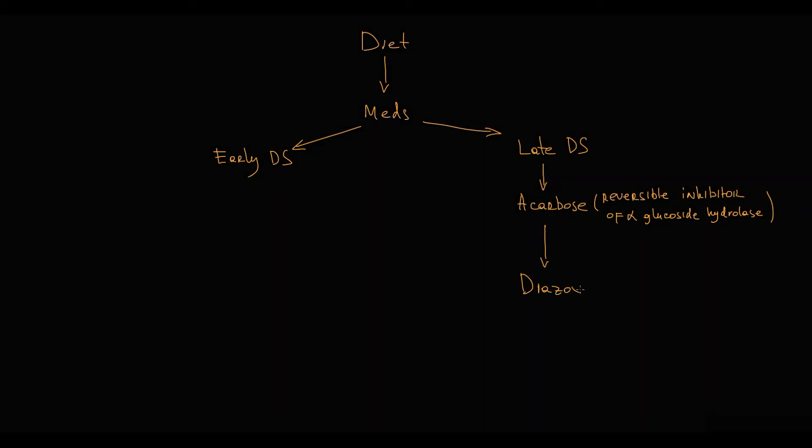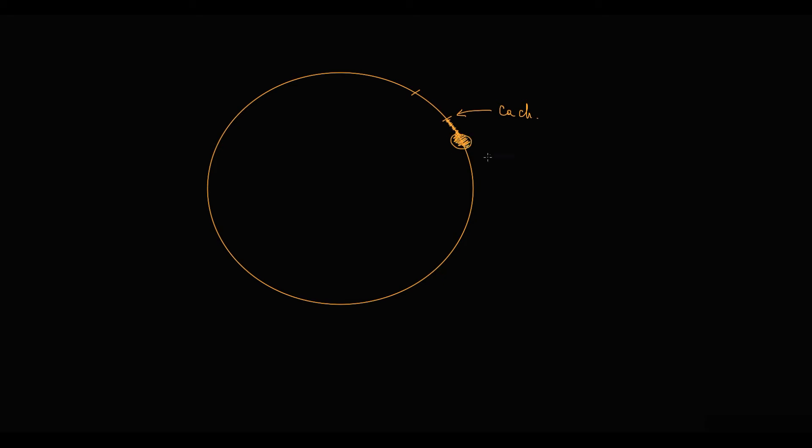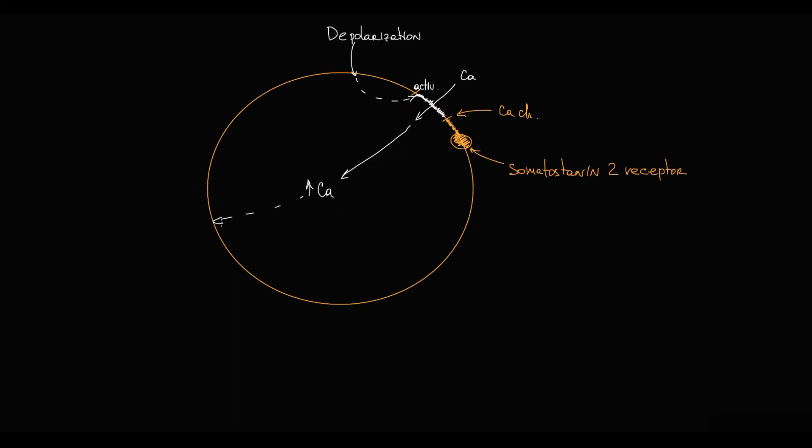But if acarbose and dietary modifications are insufficient, the next option is diazoxide. Diazoxide is a potassium channel activator. To explain the mechanism of action, recall that on pancreatic beta cells there are voltage-gated calcium channels bound to G-protein-coupled somatostatin-2 receptors. The mechanism of insulin secretion is that when beta cells depolarize, calcium channels on beta cells become activated, open, and calcium enters the cell. Increasing intracellular calcium level triggers insulin secretion, so calcium is essential for insulin secretion.